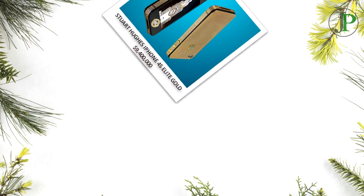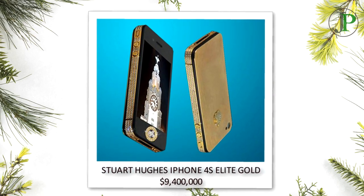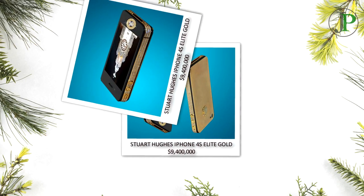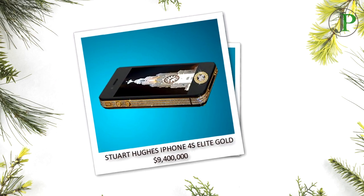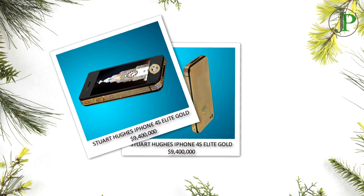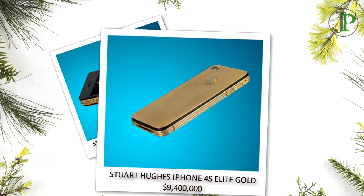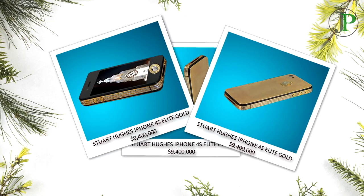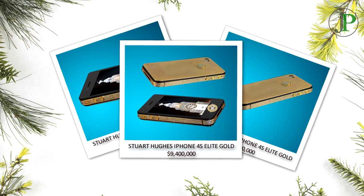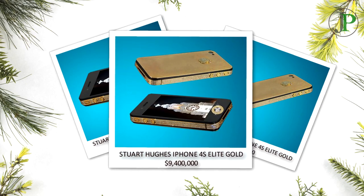Number 3: Stuart Hughes iPhone 4 Elite Gold, with a price of $9,400,000. Designed by Stuart Hughes, the bezel of the phone is handmade and encrusted with 500 stunning diamonds totaling more than 100 carats. The home button itself is an 8.6 carat diamond. The phone also comes with a 7.4 carat diamond. Its rear panel and logo are made of 24 carat gold, and the logo also features 53 diamonds. The device comes in a chest made from solid platinum with polished pieces of original dinosaur bone from a T-Rex, along with rare stones. The handset is 64GB and limited edition of only two ever made.